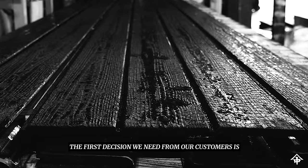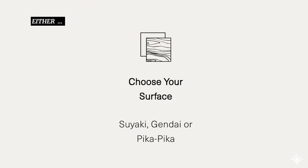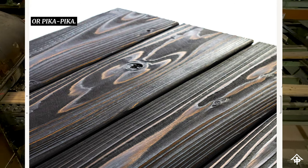The first decision that we need from our customers is which surface they want to select: either sugi, suyaki, ginda, or pika pika.